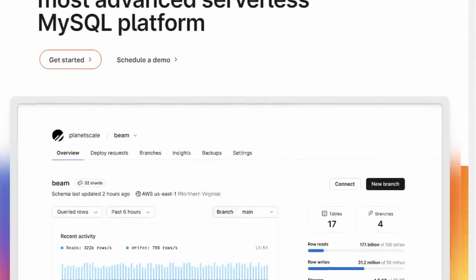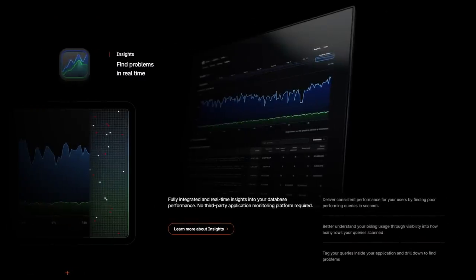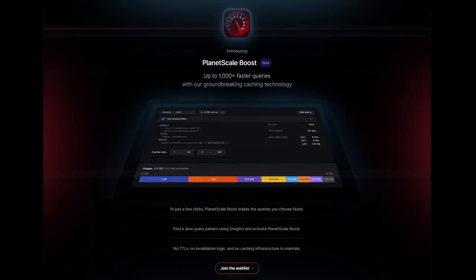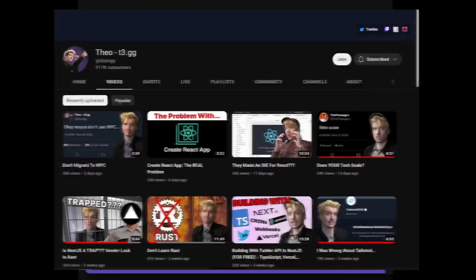PlanetScale is basically a startup company that is taking Vitess, which is a MySQL sharding engine or wrapper that was created at YouTube. PlanetScale is basically offering a multi-region database that is automatically sharded and automatically scaled. From what I know, it's kind of just a super SQL database, similar to Google Spanner. And again, I don't really have any use case for learning this — I just thought it was really cool. I learned it from Theo, another YouTuber.